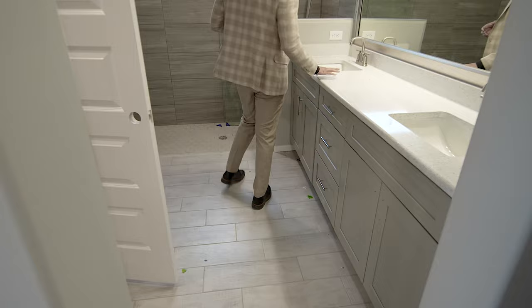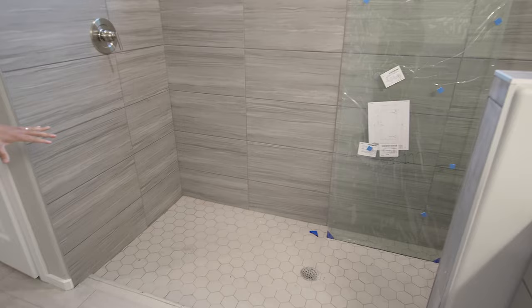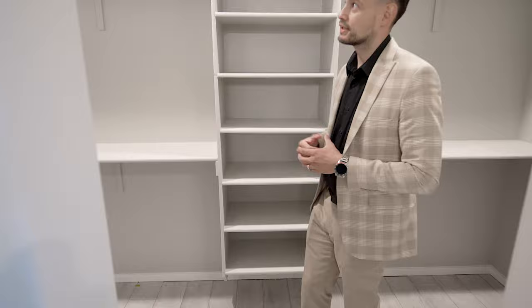Quartz again — matching — and it's going to be frameless glass if I'm not mistaken. Look at the tile work — they did a really good job. Everything matches to perfection. Got another linen closet here, and the walk-in closet is a good size. We've seen bigger, but for the price this is plenty and it's hard to beat.